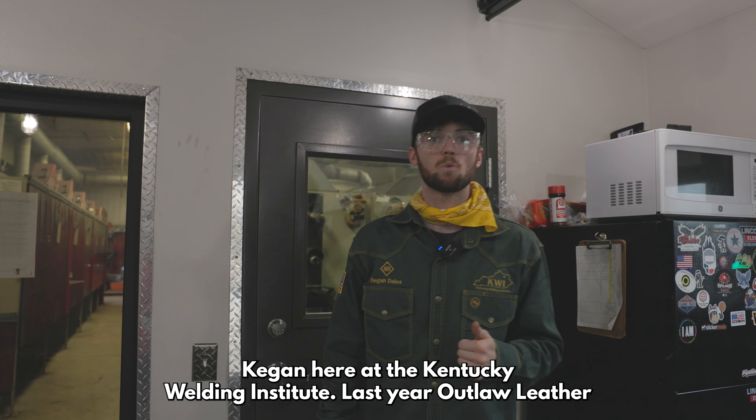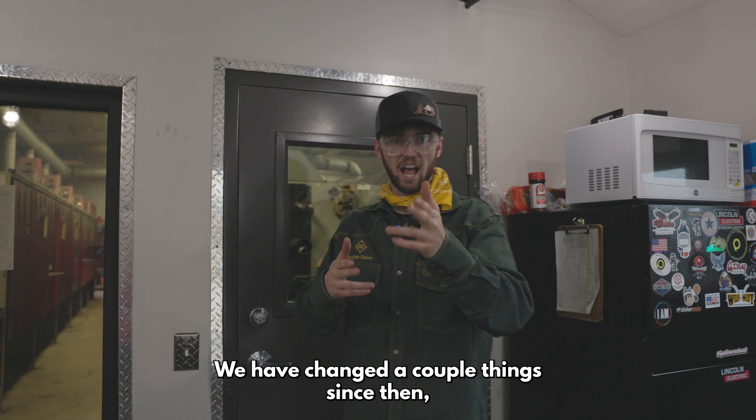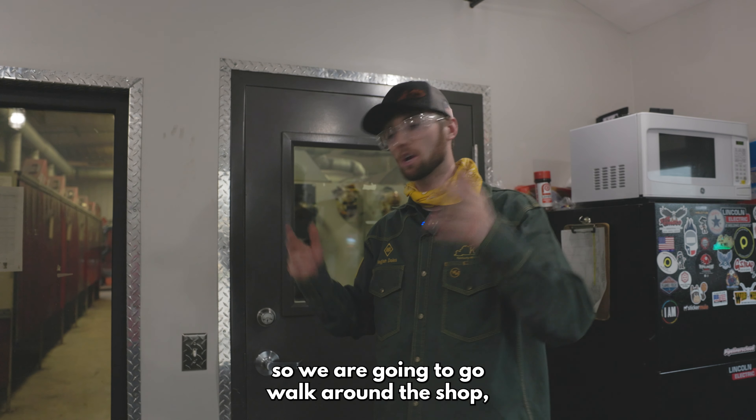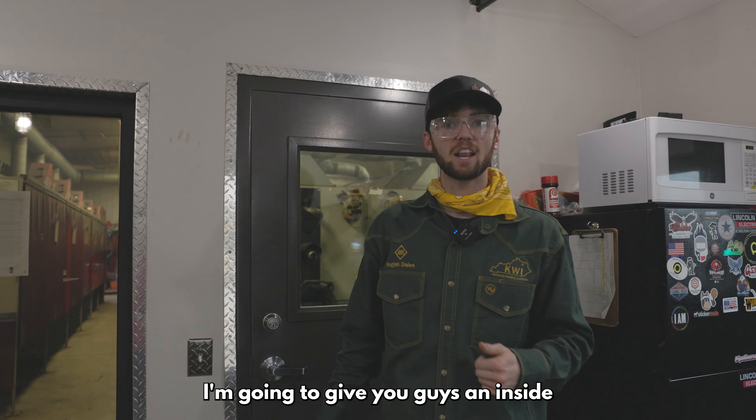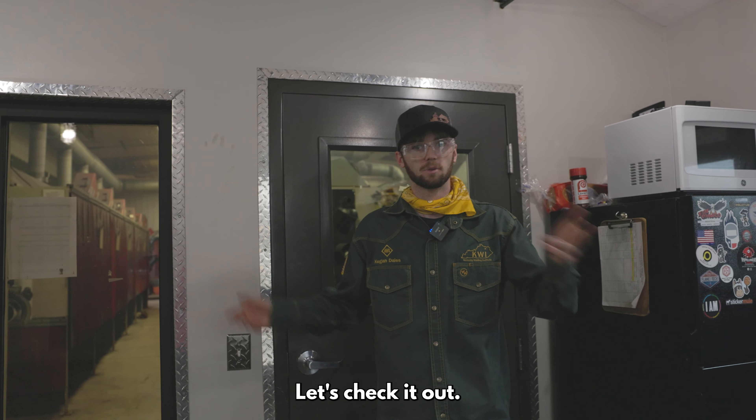What's up? Kegan here at the Kentucky Welding Institute. Last year, Outlaw Leather toured our school. We have changed a couple things since then, so we are going to walk around the shop, check out what the students are working on. We're going to give you guys an inside look at what's going on here at the Kentucky Welding Institute. Let's check it out.